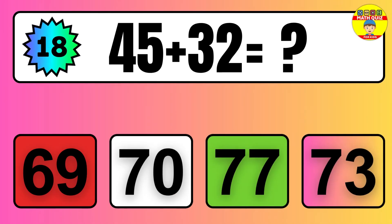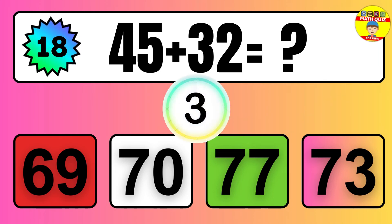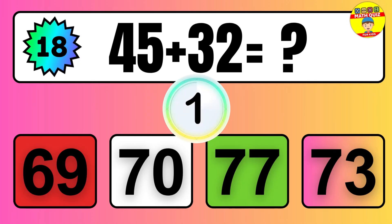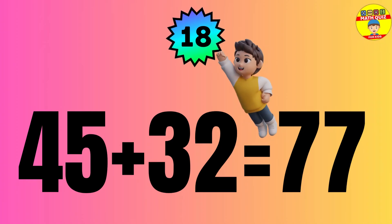Question: 45 plus 32 equals what? The answer is 45 plus 32 equals 77.